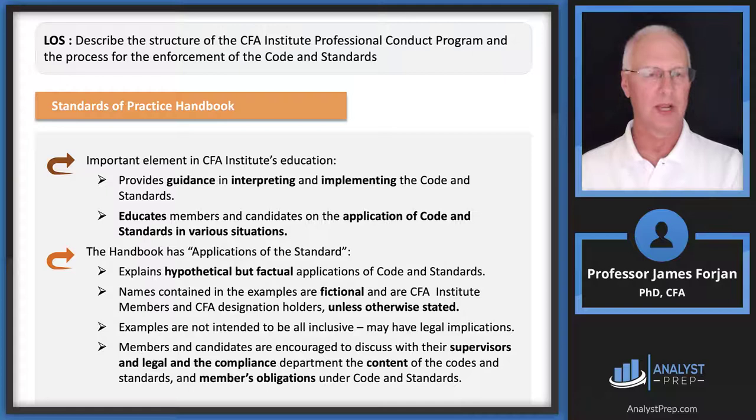Notice the second point: the handbook is really part of the education process. As I was reading through it, it dawned on me as an academic that this is a way of life. Thinking about ethics and professional responsibilities has to be part of the core, part of the fabric, part of the DNA of the analyst. The names contained in the examples are fictional, and examples are not intended to be all-inclusive. They may have legal implications, and members are encouraged to discuss them with supervisors and the compliance department.